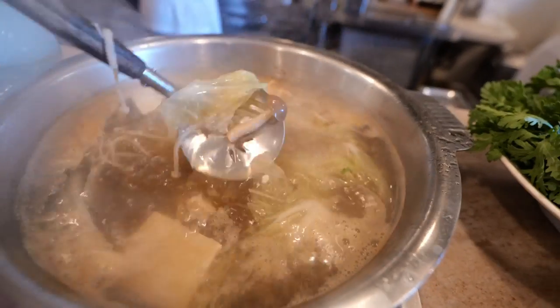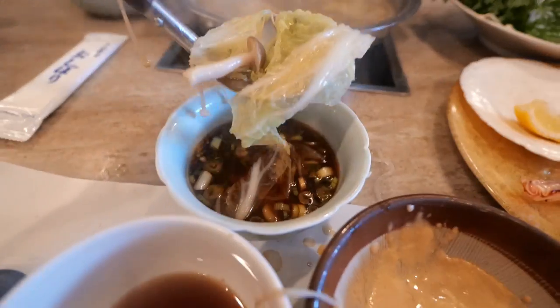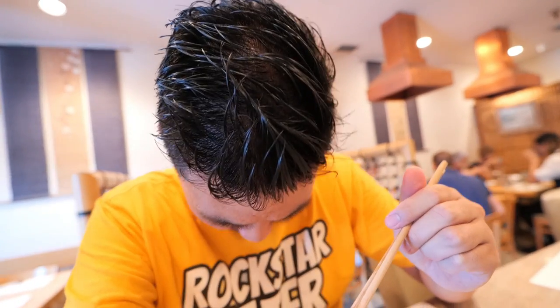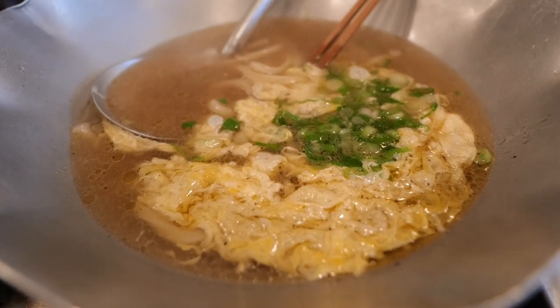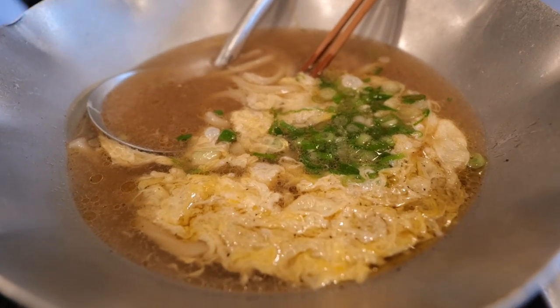It's a good thing they give you this scooper right here so that you can pick all your vegetables and meats out of here and transfer it to the sauce of your choice. I think the ponzu sauce is the way to go for all the vegetables — the napa cabbage, the onions, everything. After you finish your main course, they use the remainder of the broth to make a very special udon or porridge after the meal.